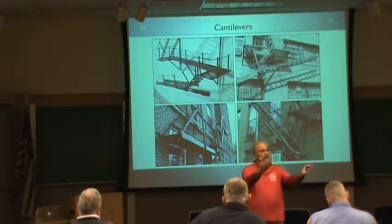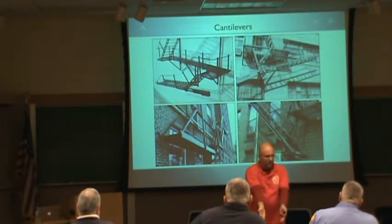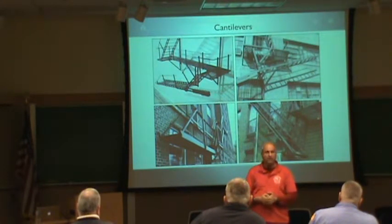Tenants can self-evacuate, you guys arrive — guess what you have there waiting for you? A fire escape already down on the ground, used to be 12 feet up in the air, and now it's saying: come on up and help fight the fire. Does that make sense?